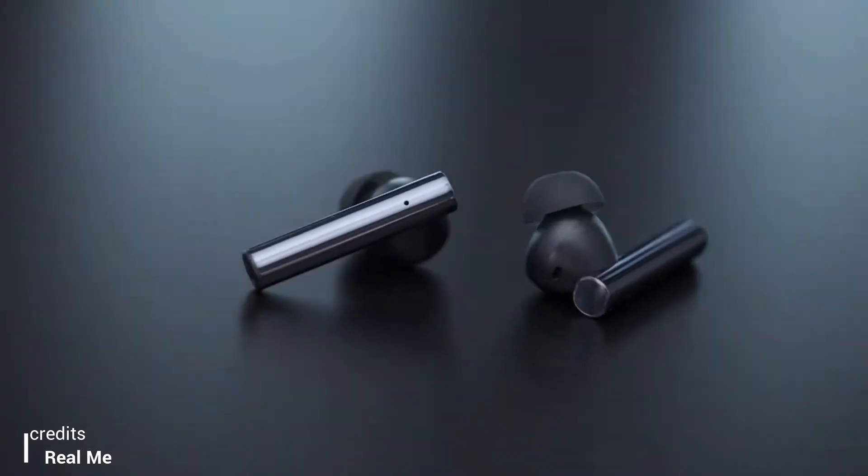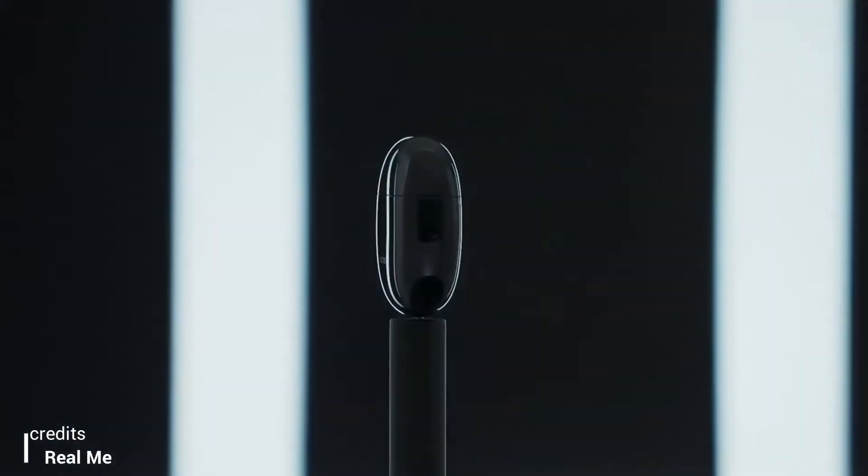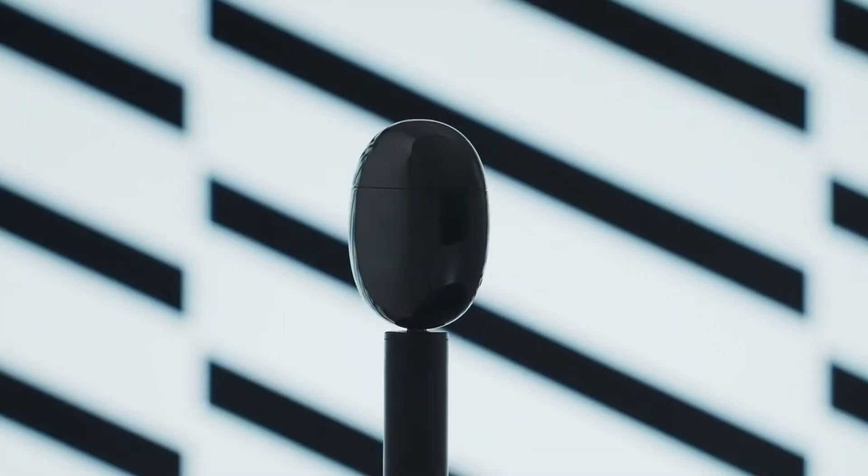Realme on March 2nd, 12 p.m. — it has a lot of headphones launching on March 2nd, 12 p.m. — Realme Buds Air 2.